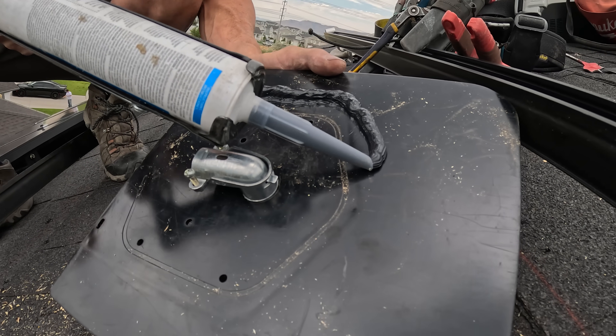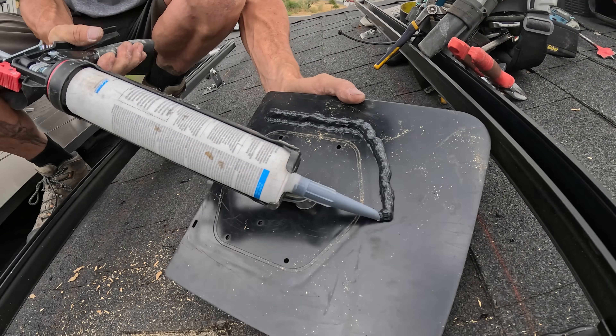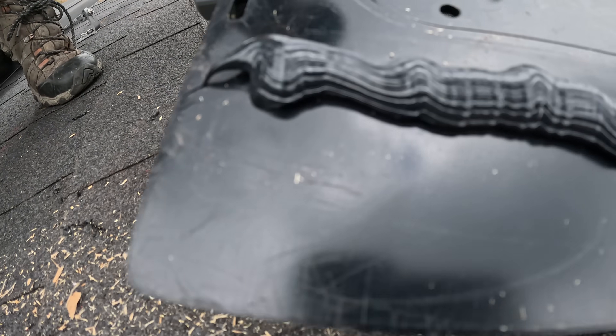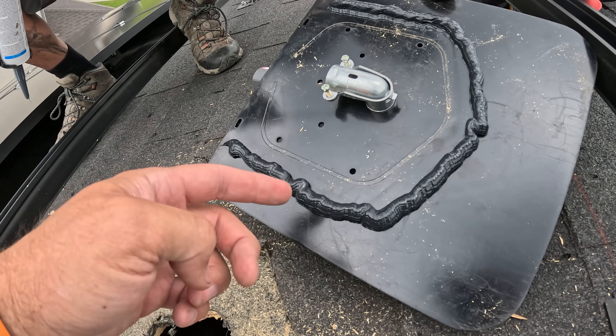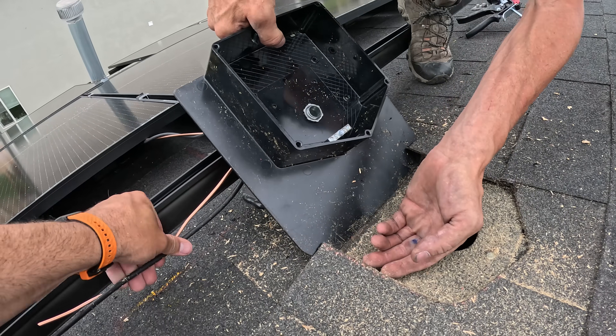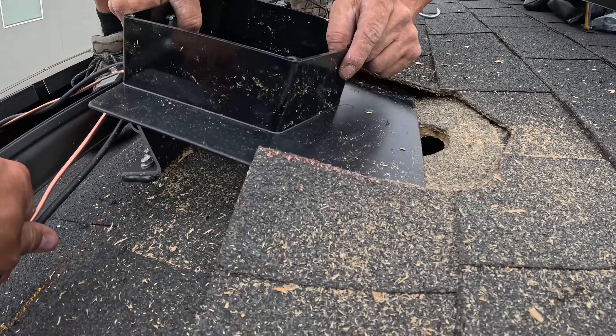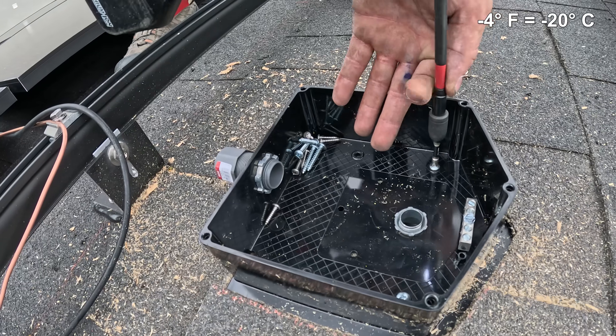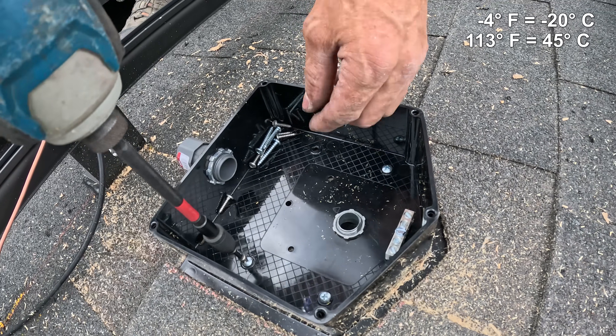The sealant is here to keep any water from going down inside of the attic, and we have the piece of conduit to protect the wires as it comes into the easy solar box. Do not touch this black stuff or it will stay on your fingers forever. The Delta Pro Ultra does charge and discharge down to negative 4 degrees Fahrenheit and can handle a heat wave up to 113 degrees.